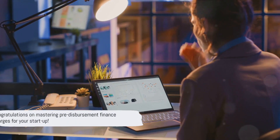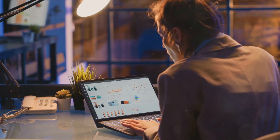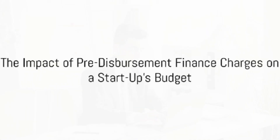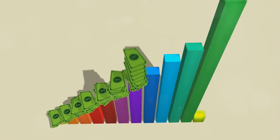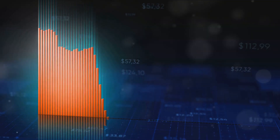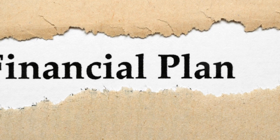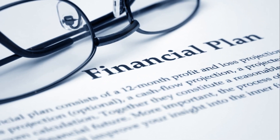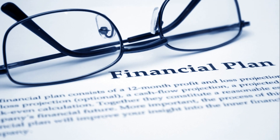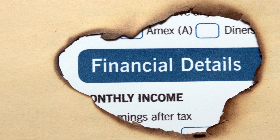Now that we've demystified pre-disbursement finance charges, you're one step closer to mastering your startup's budget. What does all this mean for your startup's budget? Well, the implications are significant. Pre-disbursement finance charges can take a significant chunk out of your startup's budget. That million dollars you're raising could be reduced by tens of thousands, even before you've started spending it on your business operations. This is why understanding these charges is crucial — they directly impact your financial planning.